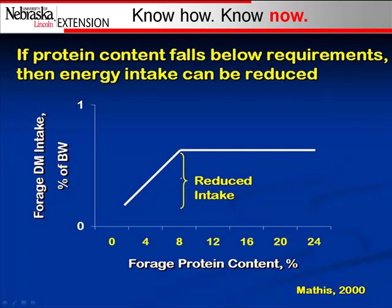Normally we're operating in maybe this area right here. If we've got a cow whose protein requirement is met, then she can eat this amount. If we've got a cow whose protein requirement is deficient, then she physically can't eat enough forage to meet her requirements — so she's down in this area.